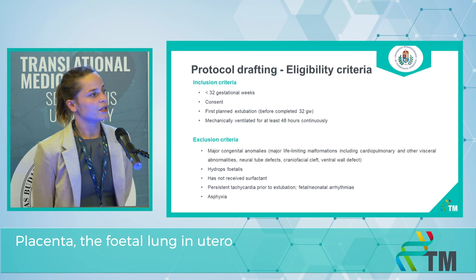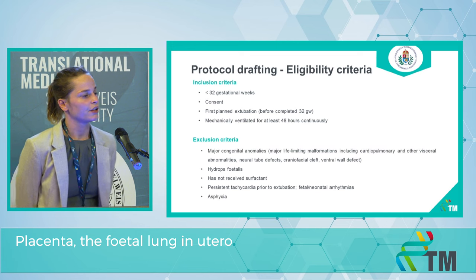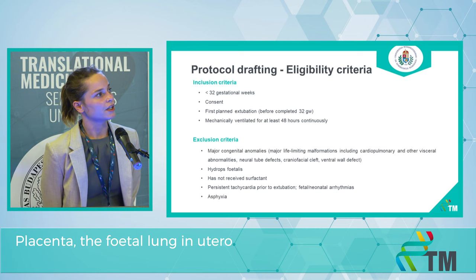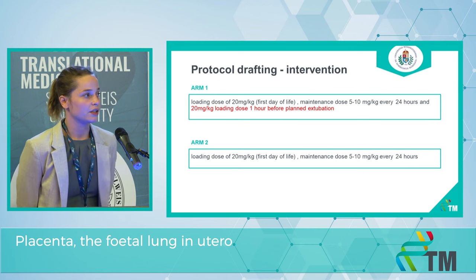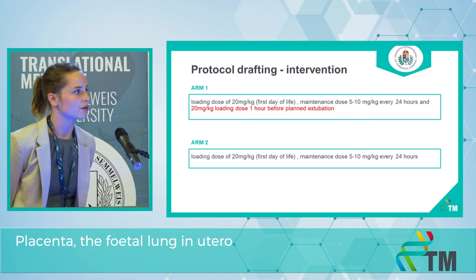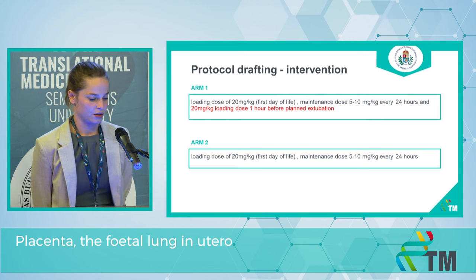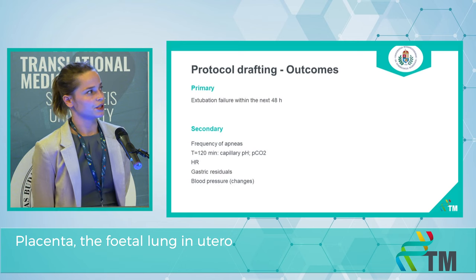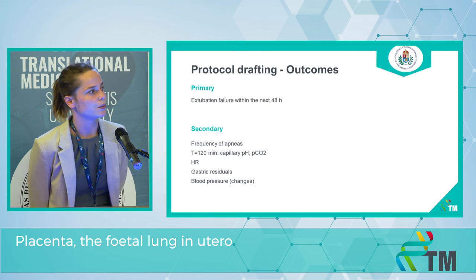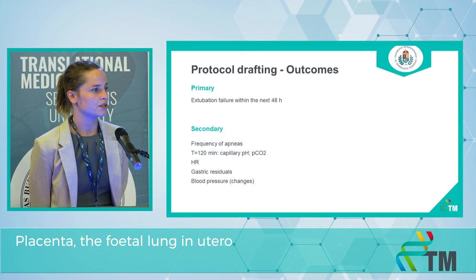We will include neonates according to gestational age, the date of extubation, and the length of ventilation. We will exclude neonates with major congenital anomalies, hydrops fetalis, fatal arrhythmias, or asphyxia. It's going to be a two-arm study with an intervention of 20 mg/kg loading dose of caffeine given right before extubation. Beside our primary outcome of extubation failure or re-intubation within 48 hours, we have secondary outcomes.